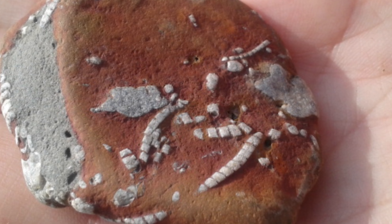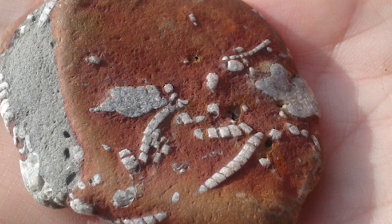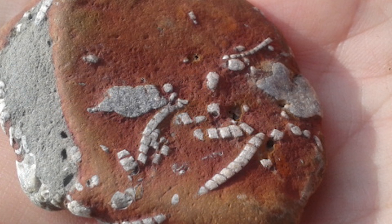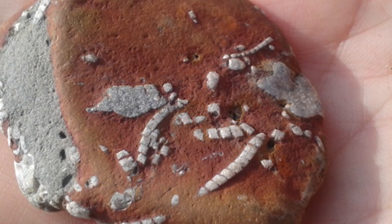These fossil bits in this piece of ironstone are something called a crinoid — that's kind of like a starfish on a stalk. It looks like a plant but it's actually an animal.